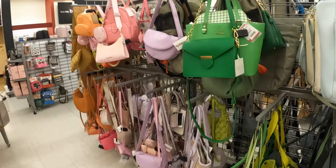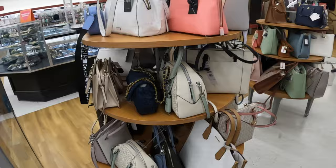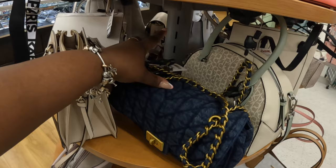Hey everybody, welcome back to Shinies Shopping Saga. We just got into TJ Maxx and I see a lot of cute new bags. Let's jump in and see what's on these tables first and work our way around.